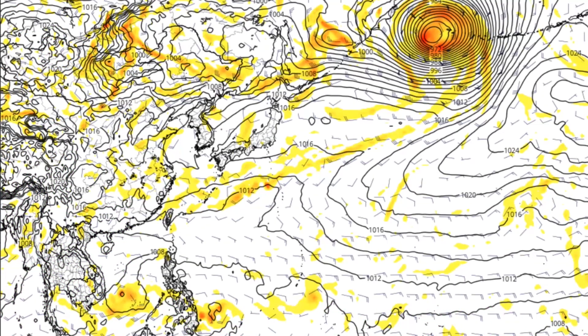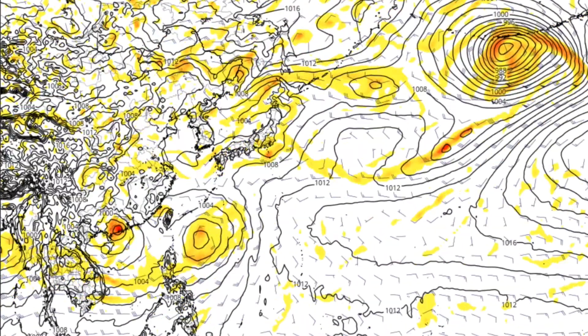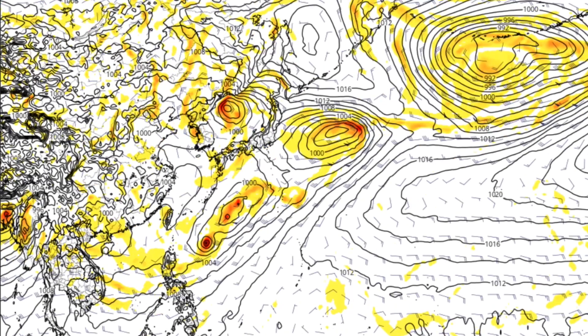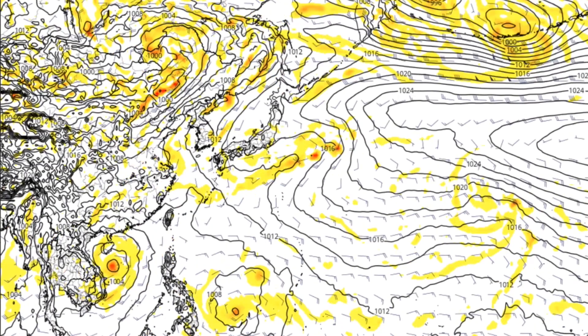Lastly, this is what the European model is saying. It does try to develop 90W as well, but not 91W. Although it's kind of unclear whether or not 90W fully develops, because it keeps the vorticity very stretched out and not defined to one area in particular.